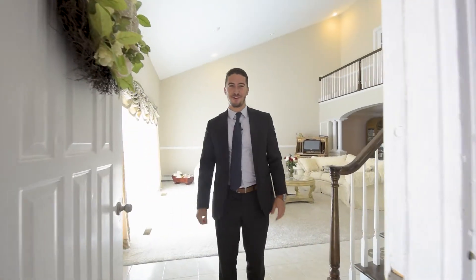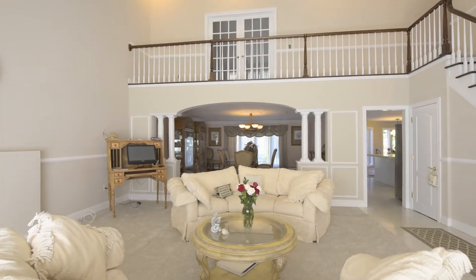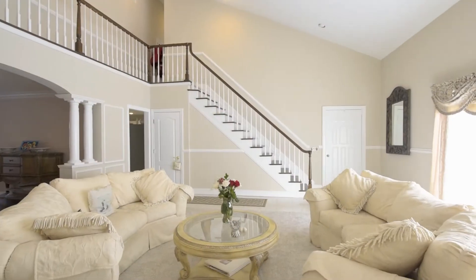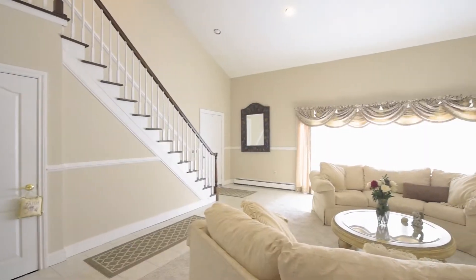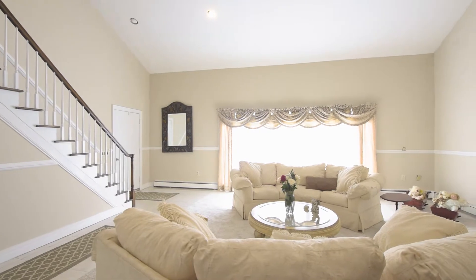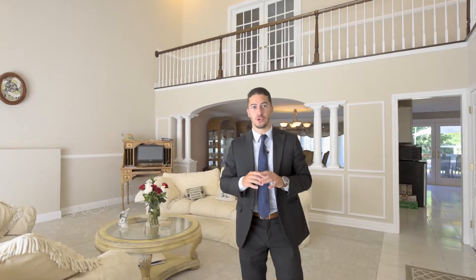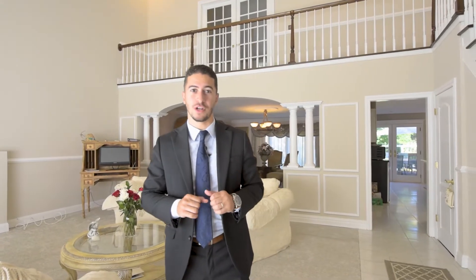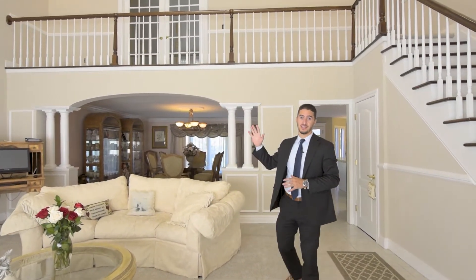Welcome to 1343 Boston Avenue. This is an enormous custom-built home with over 3,700 square feet. We're in the living room right now. Look at how high these ceilings are.